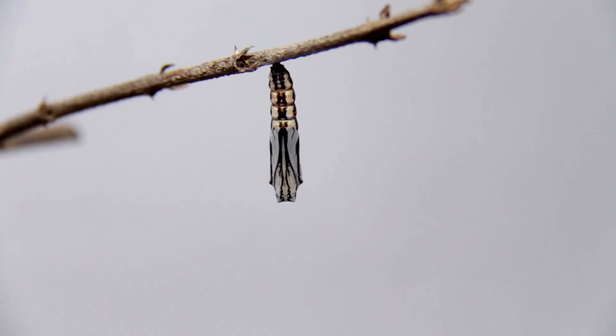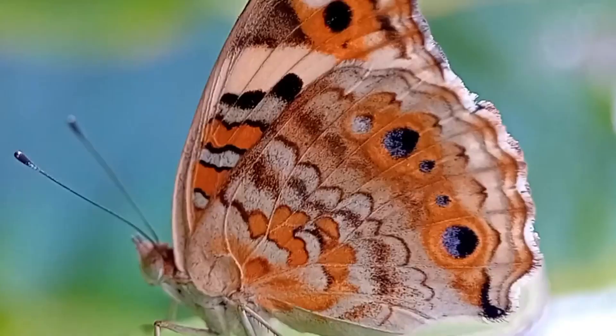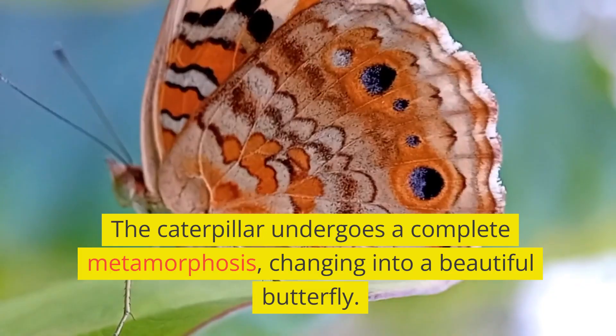The caterpillar's cells are broken down and rearranged, and eventually a fully formed butterfly emerges. The caterpillar undergoes a complete metamorphosis, changing into a beautiful butterfly.